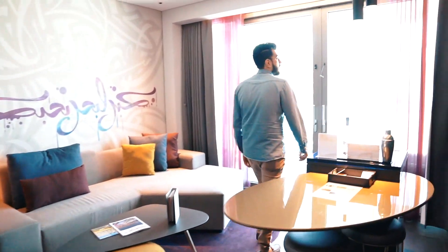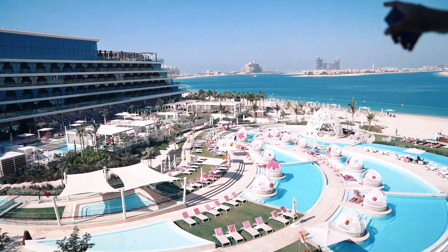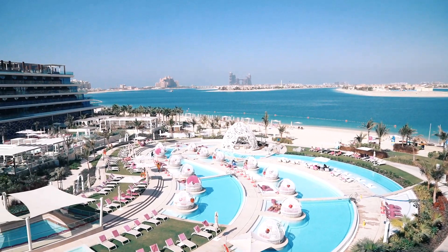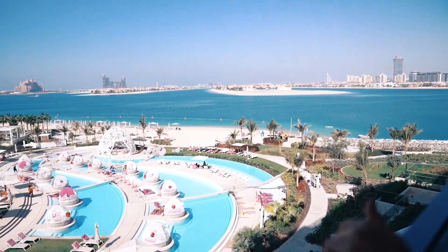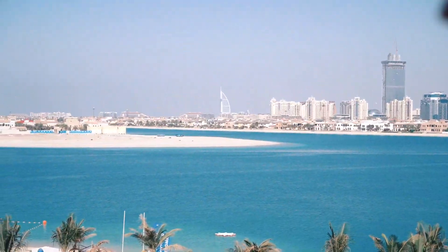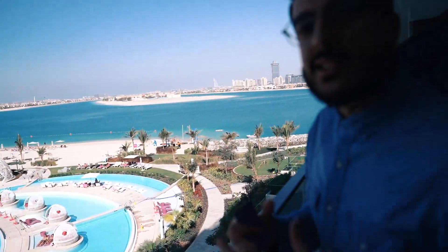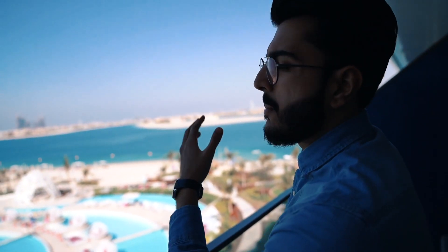Let's take a look at the view — wow, this is crazy. We've got a brilliant view of the Atlantis, the pool, and the Burj Al Arab on the far right, plus the beach. What a mesmerizing view. I can't wait to see how it looks at sunset and blue hour — the view is going to look so much better. This is mind-blowing.